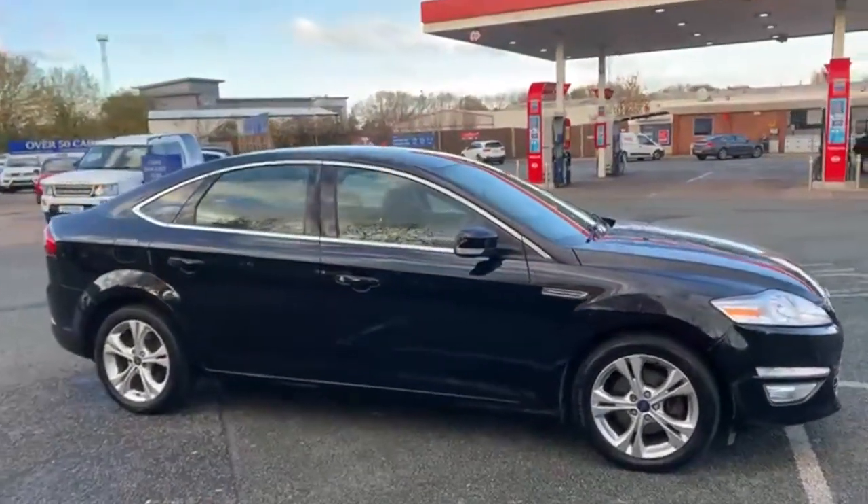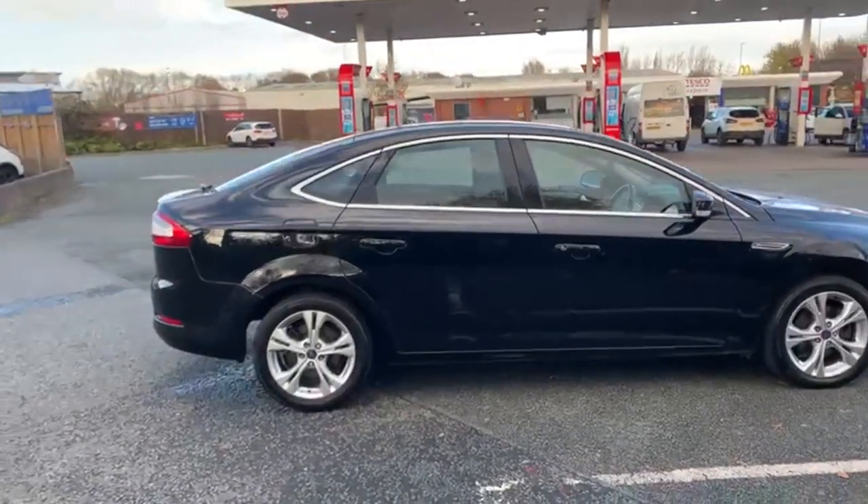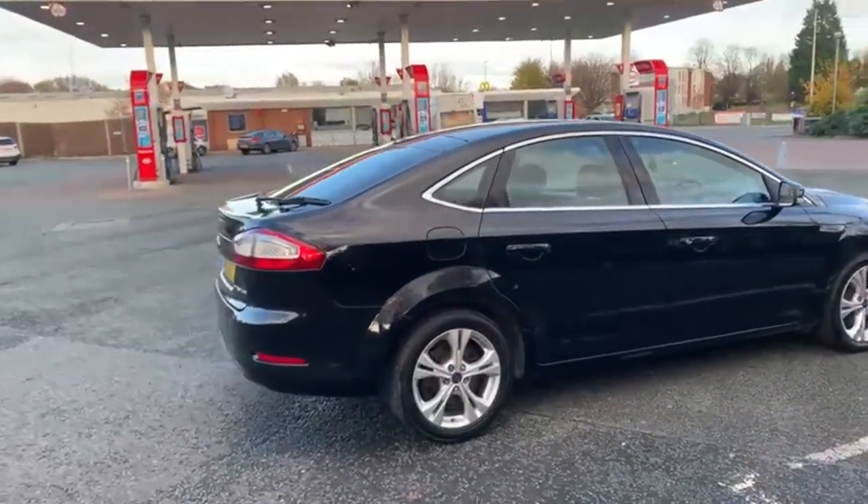To start the video off with a nice slow walk around the outside of the car. If there is anything I feel like I should point out to you on the video I will do so, and I will be as honest as possible.